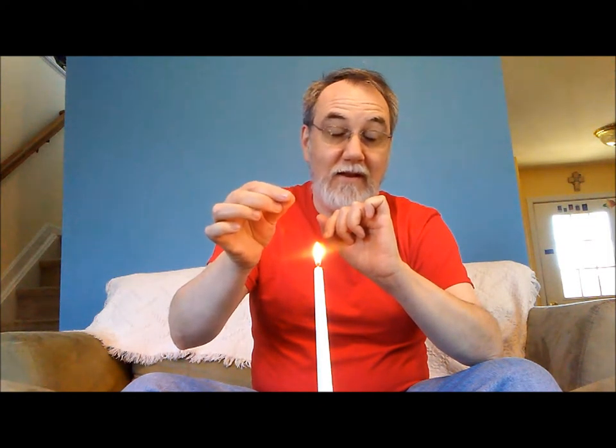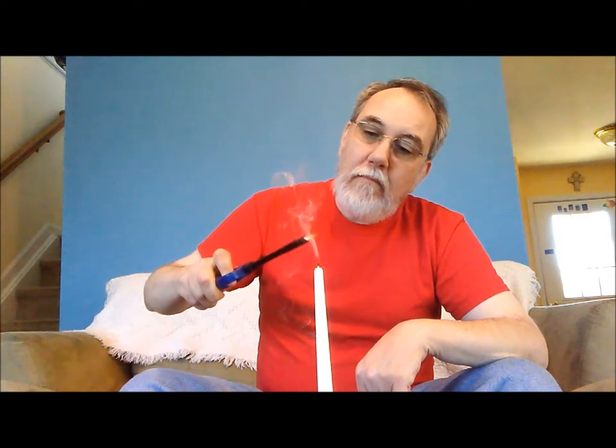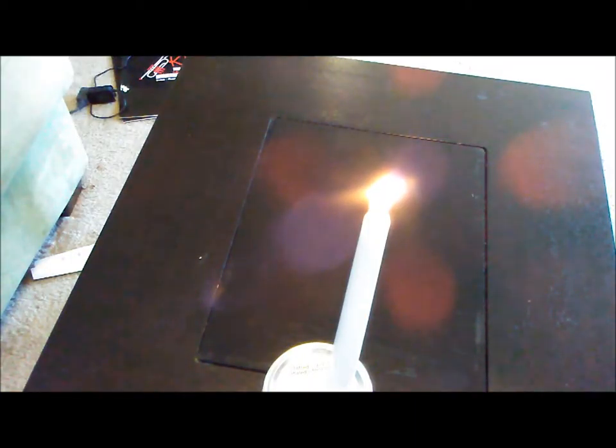When you blow this out, you're actually letting the little vapors that were being burned in the flame drift off. So all you're doing is a little tiny ignition — when you ignite there, the ignition goes down and follows wherever there's fuel, and then boom, it relights the candle.